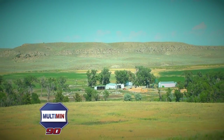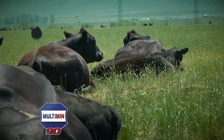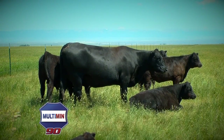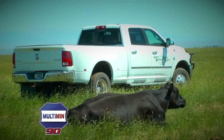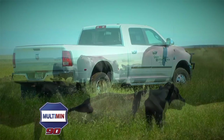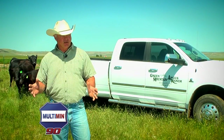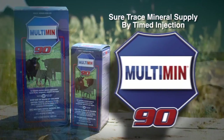My name's Tim Todd, along with my wife Chris. We own and operate Green Mountain Angus Ranch out of Rye Gate, Montana. We give our cows a shot of Multimin pre-calving for the immune system of the unborn calf. She will transfer the minerals into the unborn calf through the blood system. When the calf is born, he has a high level of minerals in his liver, which will help with his immune system.